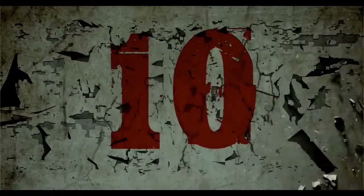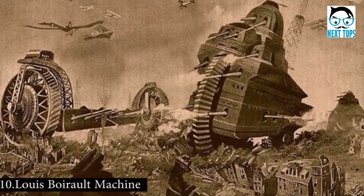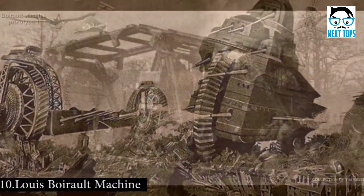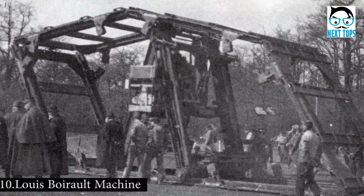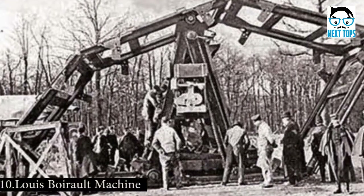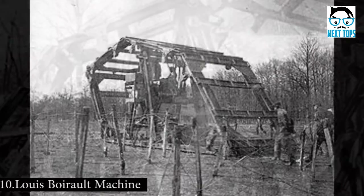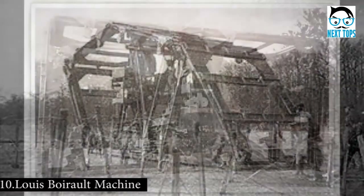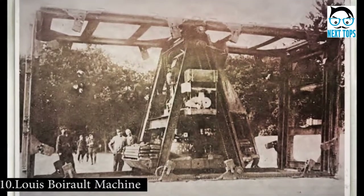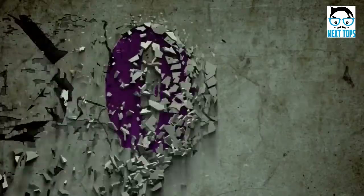Number 10: Trench warfare, one of the more iconic battle strategies, was developed during World War I. With this form of warfare, people found new ways to overcome the terrain and get the upper hand on the enemy. One of these inventions, the Louis Boy Eiralt machine, was called an interesting ancestor of the tank. The problem with conventional vehicles in trench warfare was that wheels and ditches don't mix.